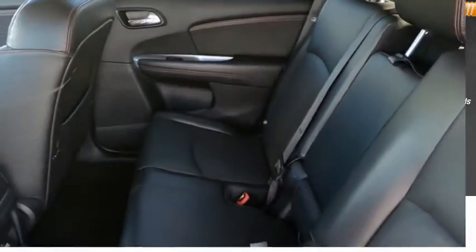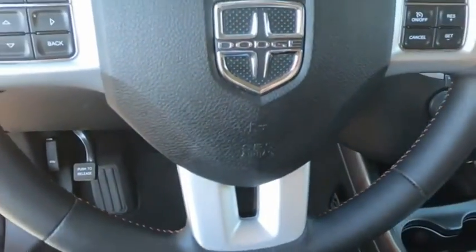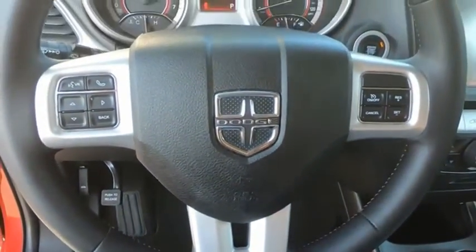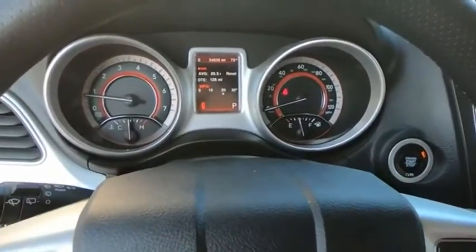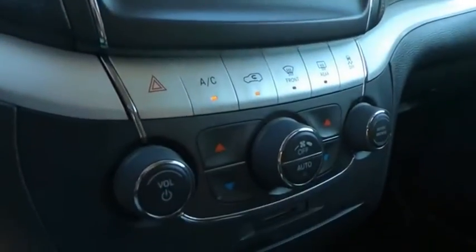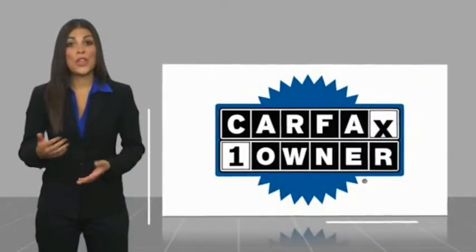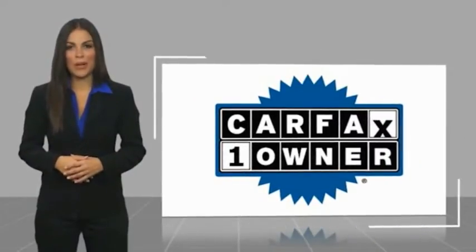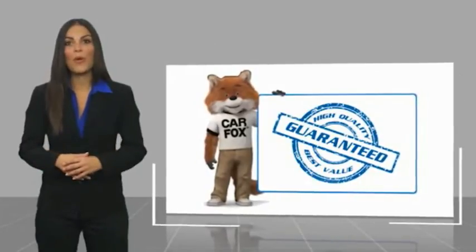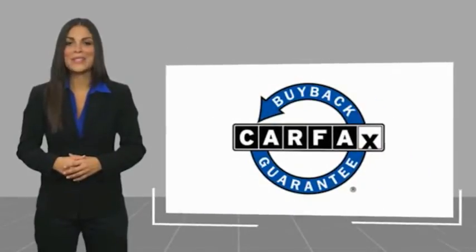Searching for a dependable vehicle that looks great too? You've found it, so stop in today. This is a one-owner vehicle with a Carfax Vehicle History Report. Be sure to find a complimentary copy of this report online or contact the dealership. This vehicle qualifies for the Carfax buyback guarantee.